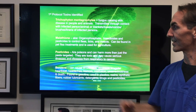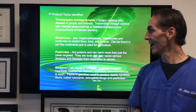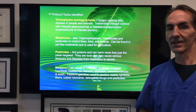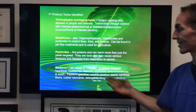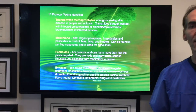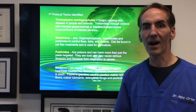We also found pesticides — these are poisons that can harm more than just the pests themselves. They're toxic and cause serious illness and diseases, from respiratory issues to cancer. We found benzene in this individual. Benzene can cause drowsiness, nausea, irregular heartbeat, headaches, tremors, confusion, seizures, and death. It's found in gasoline, plastics, rubbers, lubricants, detergents, drugs, and pesticides. These were in this individual's body.